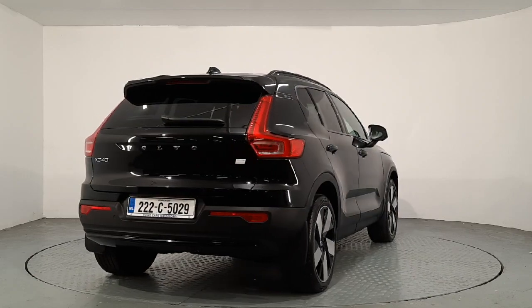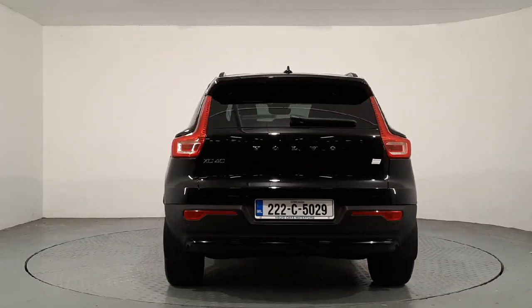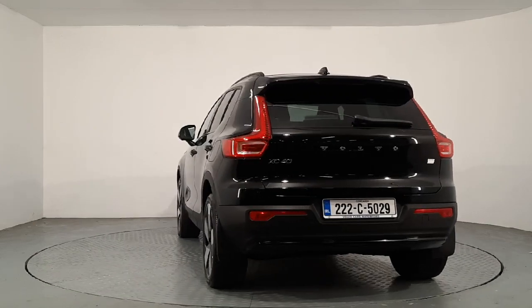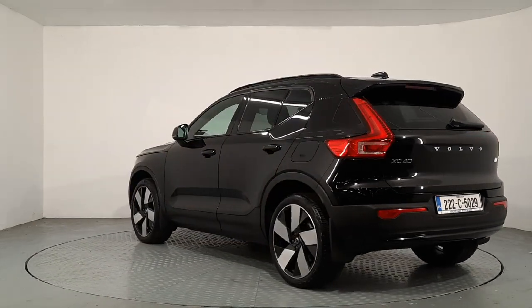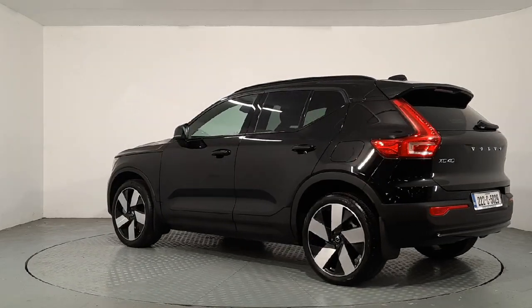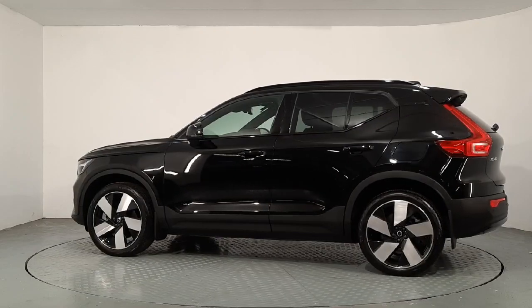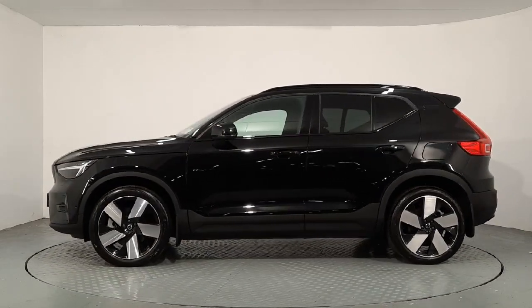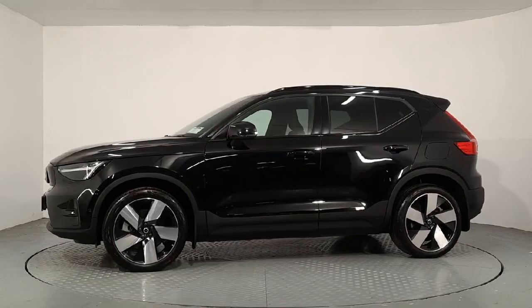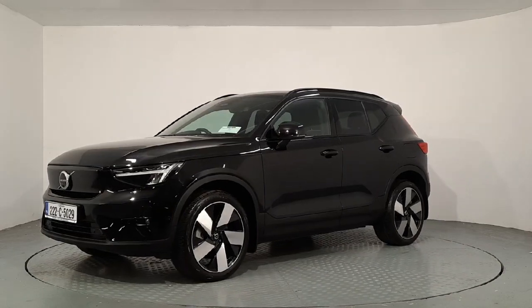It's finished in an onyx black metallic paint, sitting on 20-inch alloys, privacy glass in the back windows, LEDs on the headlights and taillights, black roof rails, panoramic sunroof, and your coloured Volvo grille as well.